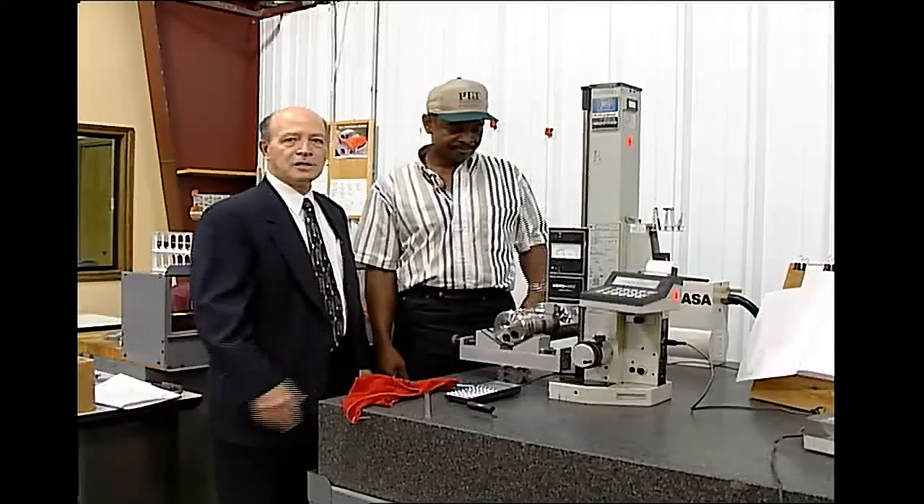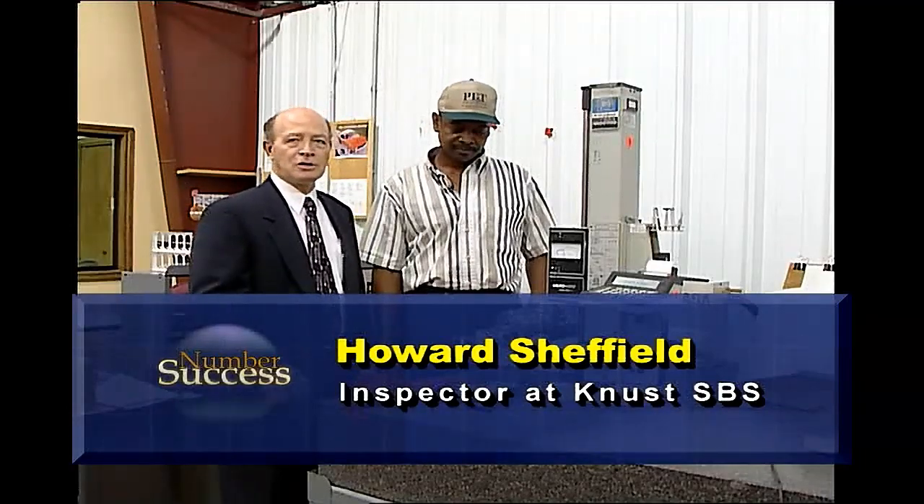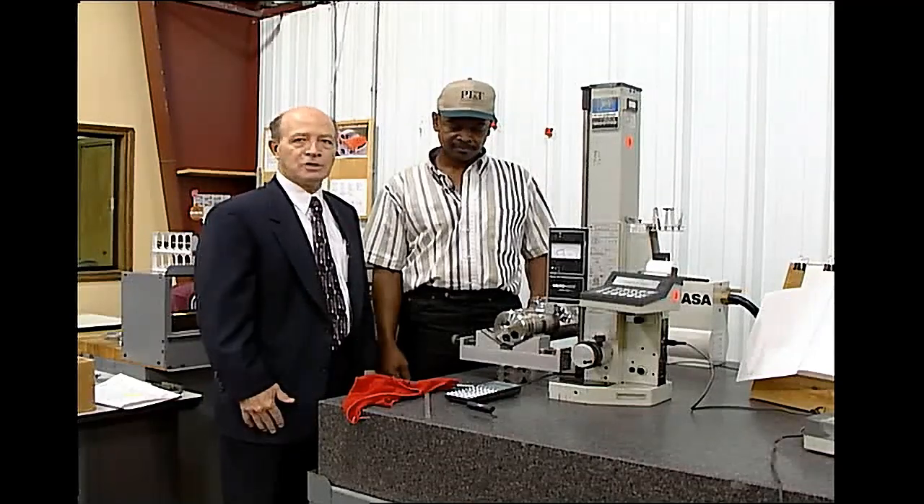You can see that trigonometry is extremely important for pilots to fly their planes. Let's look at another practical application in a machine shop with Inspector Howard Sheffield at CNUS SPS. Howard is an inspector here in this machine shop and he's going to explain some of the types of work that he does and the math that he uses.